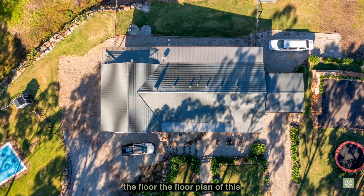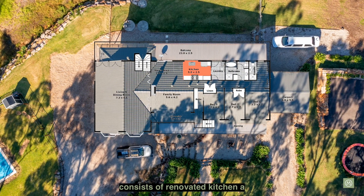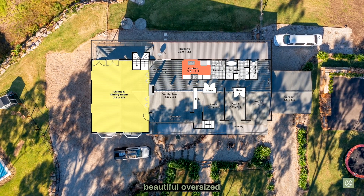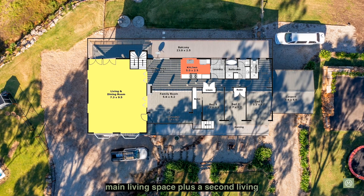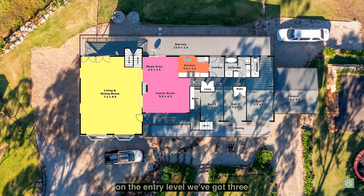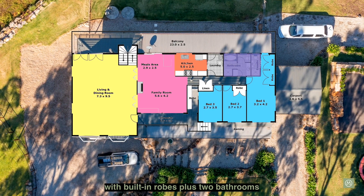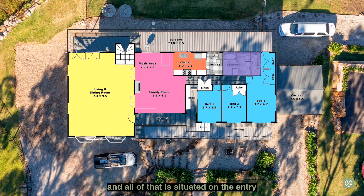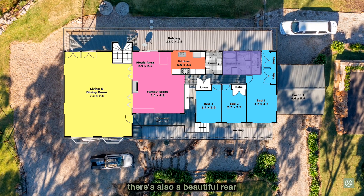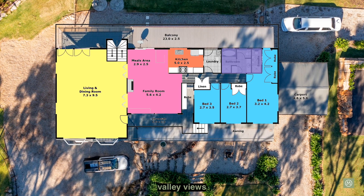The floor plan of this outstanding family home consists of a renovated kitchen, a beautiful oversized main living space plus a second living space on the entry level. We've got three bedrooms with built-in robes plus two bathrooms, all situated on the entry level. There's also a beautiful rear entertaining deck to take in the bush and valley views behind the house.